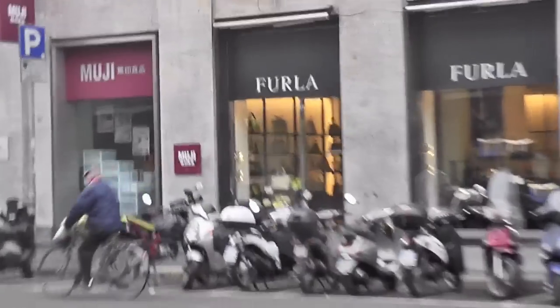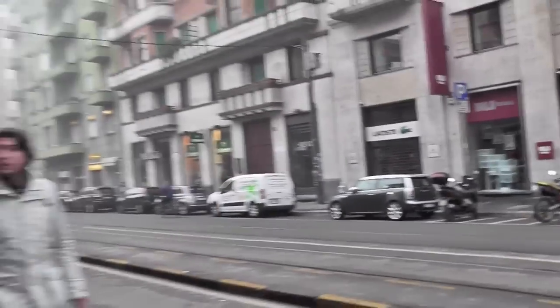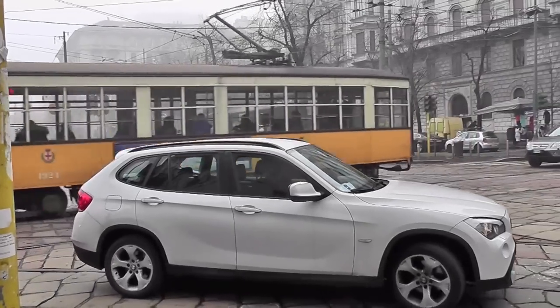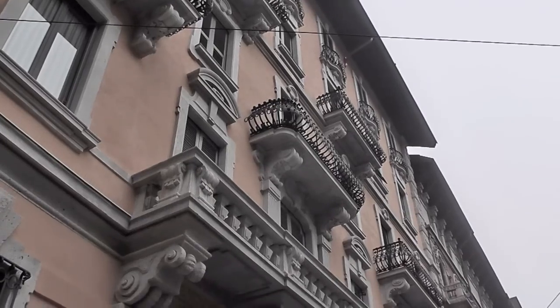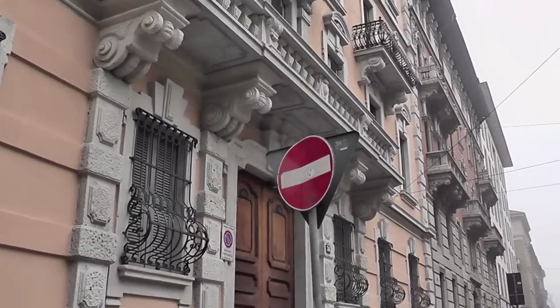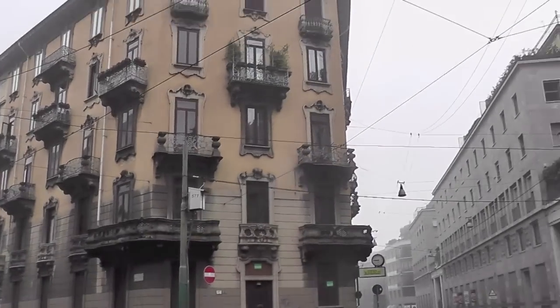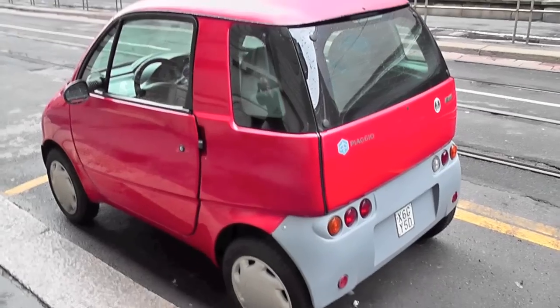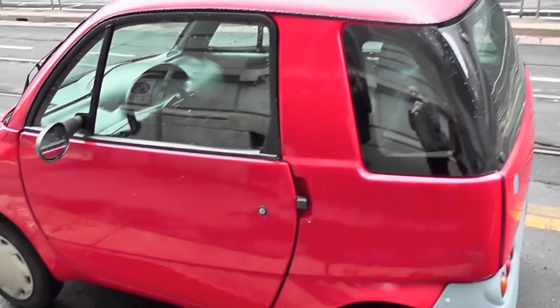I spotted Furla and Muji — we should come back to this street. Look at the architecture, and it's just a simple street. Look at that car — it's a mini smart, like an Italian version of a Smart car.